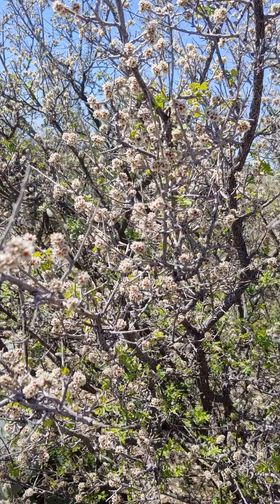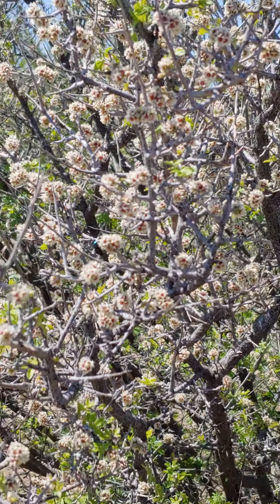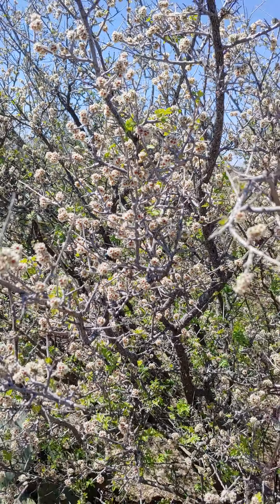It's just also starting to leaf out but it's covered with flowers. If you go hiking in the arroyos you'll see it growing along with the mesquite, the salt bush, and the creosote bush.